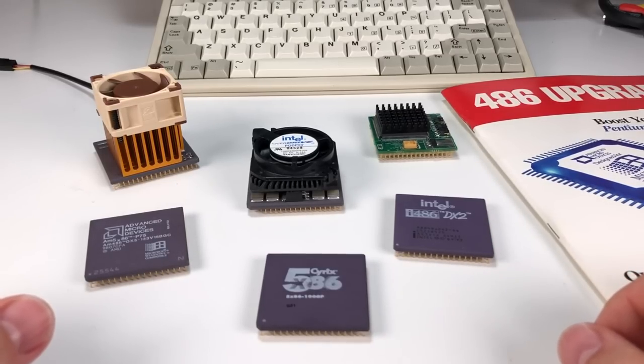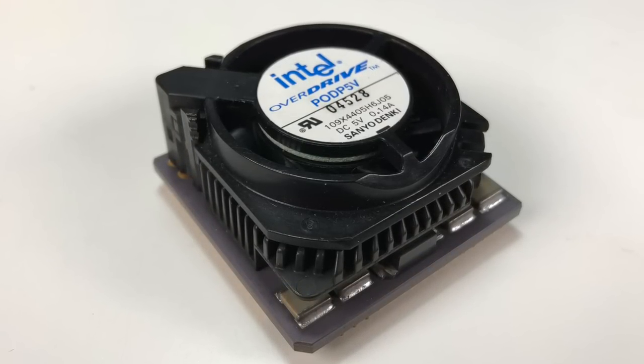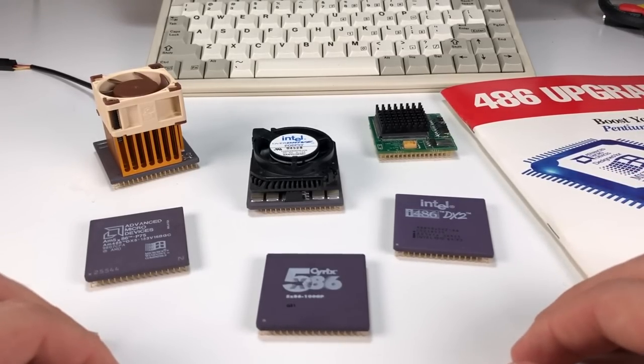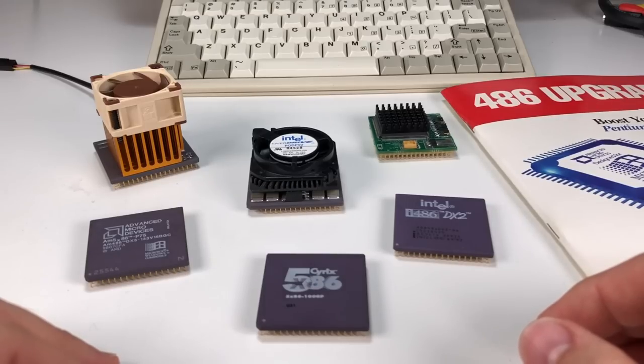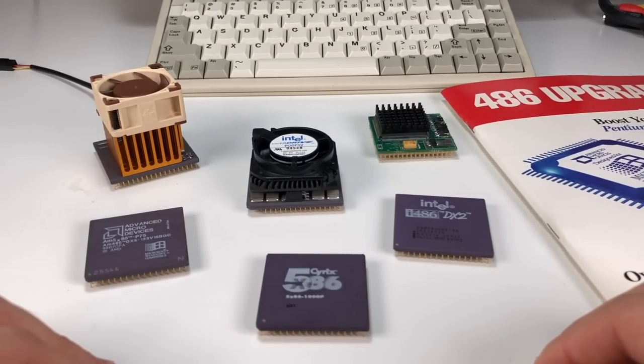A few weeks ago I did a video on the famous Pentium Overdrive chip for 486 systems — a really unique processor that Intel developed to breathe some life into the aging 486 platforms. The video turned out to be a lot more popular than I expected, and it seems it may not have been the best choice for everyone, and it was certainly not the only choice when it came to pushing the 486 platform to its limits.